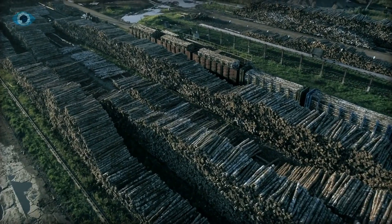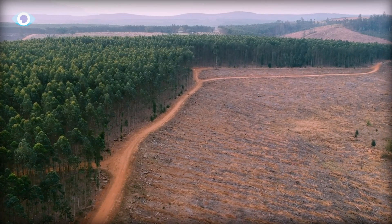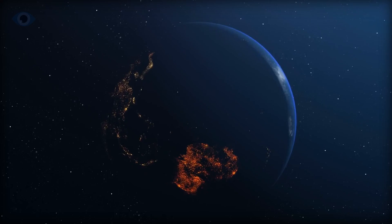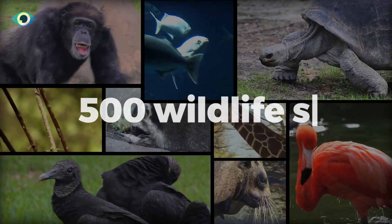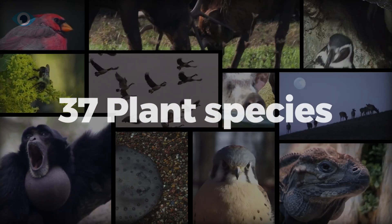Despite growing concerns about deforestation by the 1880s, little was done to halt the destruction. Today, Australia faces the consequences of its environmental past. It holds the dubious distinction of being the world's worst offender in mammal extinctions, with over 500 wildlife species and 37 plant species lost forever.